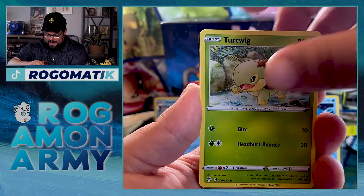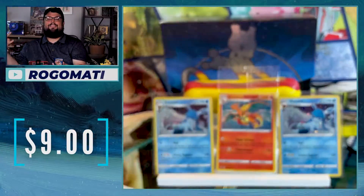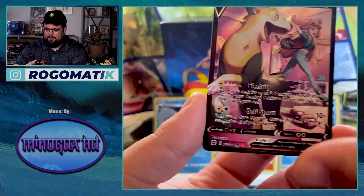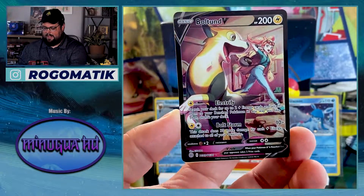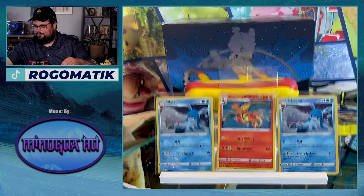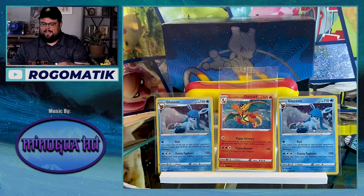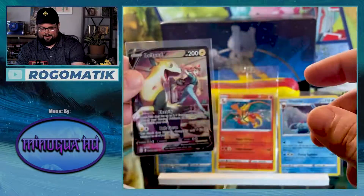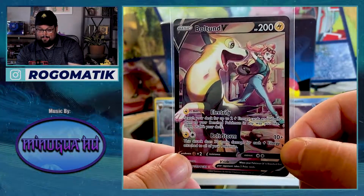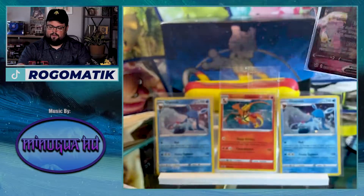I'm seeing something really good in this pack - the Boltund V! Dude, this is crazy. I have never really pulled too many of these trainer gallery cards, especially the ones with the black border, the rare ones. This is my second one in these mini three-pack blisters. I finally pulled the Mimikyu V the other night, which was one I really wanted. Got the Boltund V - let's look at it again. Super sick, man. I'm still looking for the Mimikyu V-MAX though - that's the only other one I really really want. Huge fan of Mimikyu.